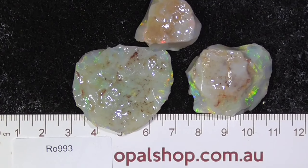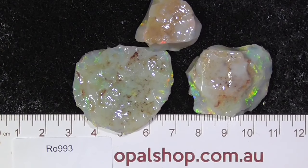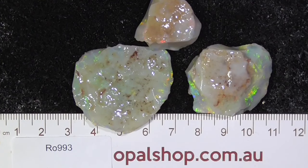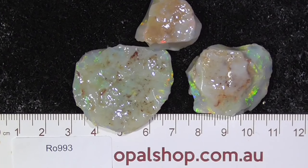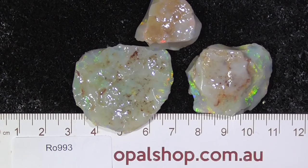Here's a parcel of Seam Opal from Lightning Ridge. It's very vibrant colours. We were fortunate, very fortunate to be able to acquire it. Usually the miners don't want to let this stuff go — they want to hopefully cut it into a gem and get even more money, and I can't blame them for that, but it's the nature of the Opal business.